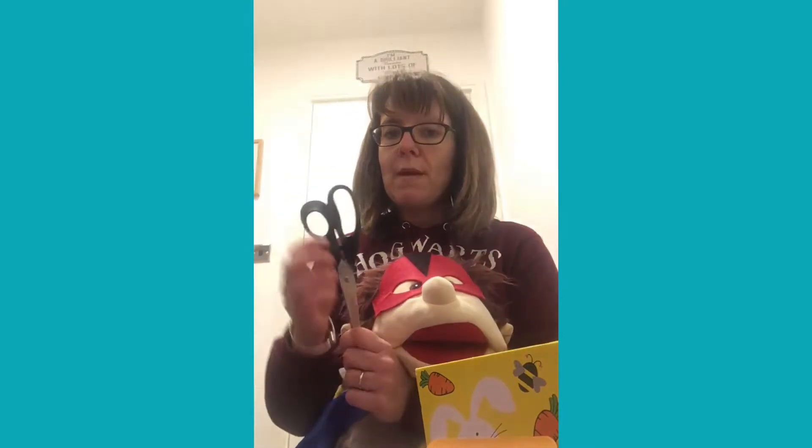The next thing I've got are some scissors. Now remember we know how to hold scissors carefully — we do it all the time in nursery, down so it won't hurt us. Scissors — do scissors begin with a ssss? That's right, they do. Scissors are going to go in my sandbox.